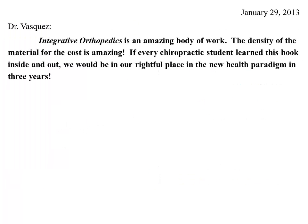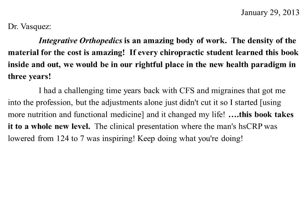This is the email I received today — it was really quite nice, dated January 29th, 2013. It reads: 'Dear Dr. Vasquez, integrative orthopedics is an amazing body of work. The density of the material for the cost is amazing. If every chiropractic student learned this book inside and out, we would be in our rightful place in the new health paradigm within three years.'